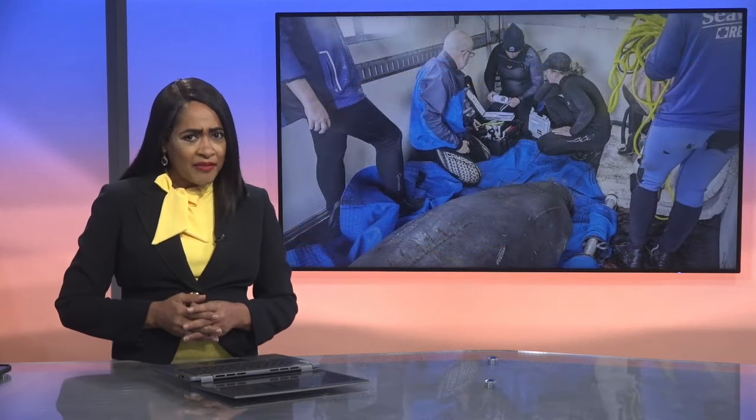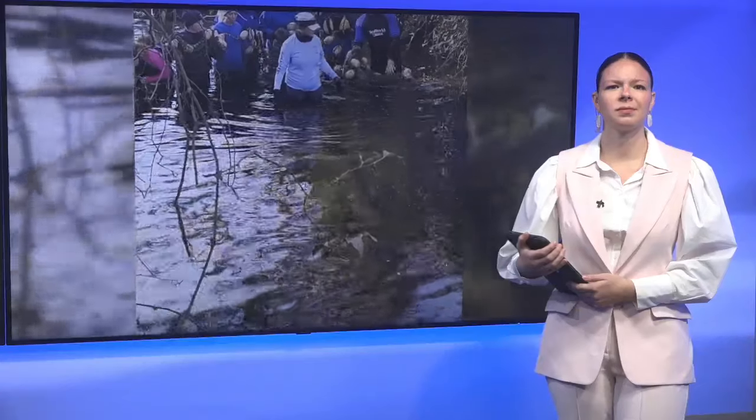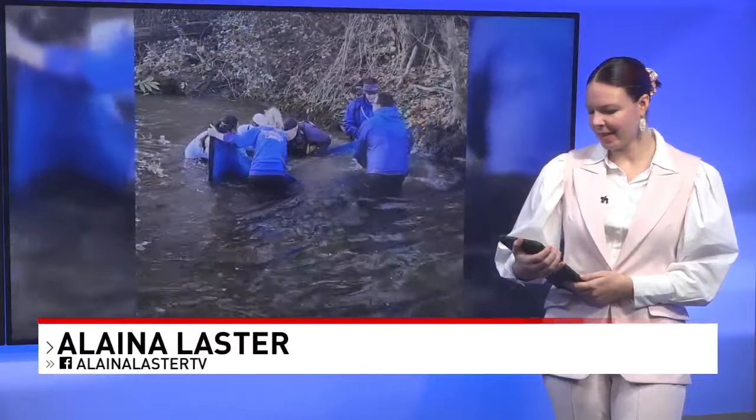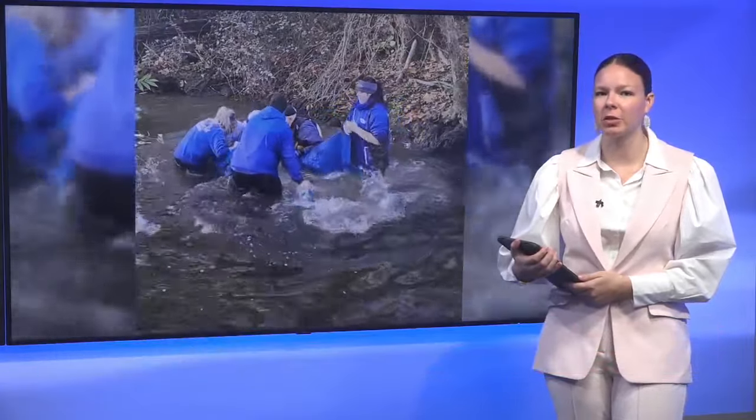News 12's Elena Laster joins us now in the studio with how it all happened. How did they find her there? SeaWorld Orlando had been tracking her for about two weeks based on local sightings. They say that they knew right away they had to rescue her with the dropping temperatures here.